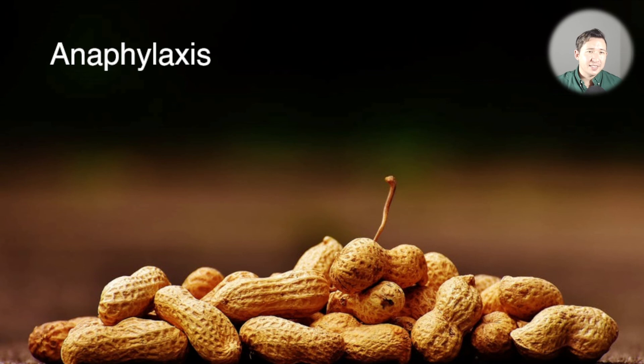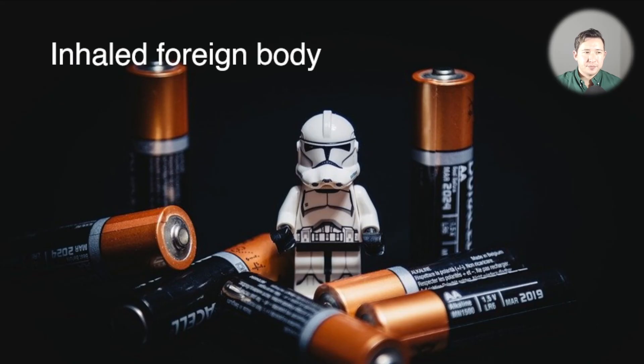Don't forget anaphylaxis — it's fatal to miss. If a child has eaten a new food or had a new medication and then developed wheeze shortly after, treat it as anaphylaxis and give adrenaline. You can always treat it as asthma afterwards if it turns out to be viral induced wheeze. Also don't forget inhaled foreign body, which becomes less likely the older the child is, but is still important to consider in younger children.